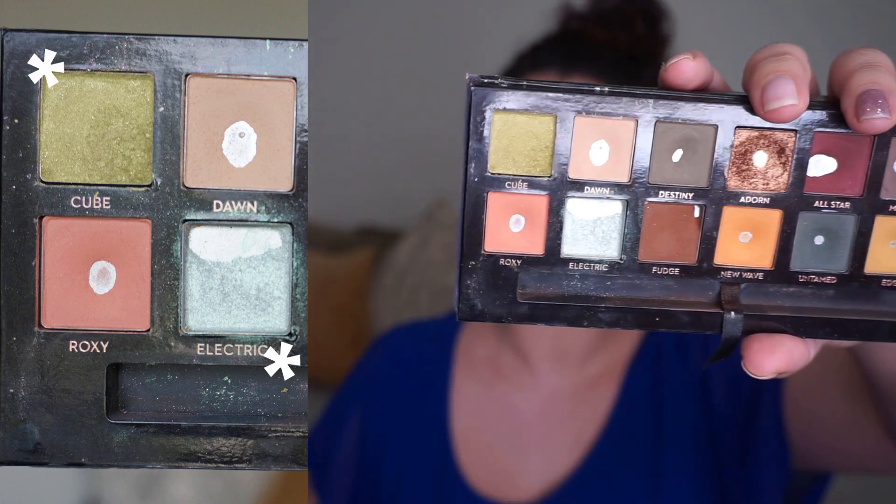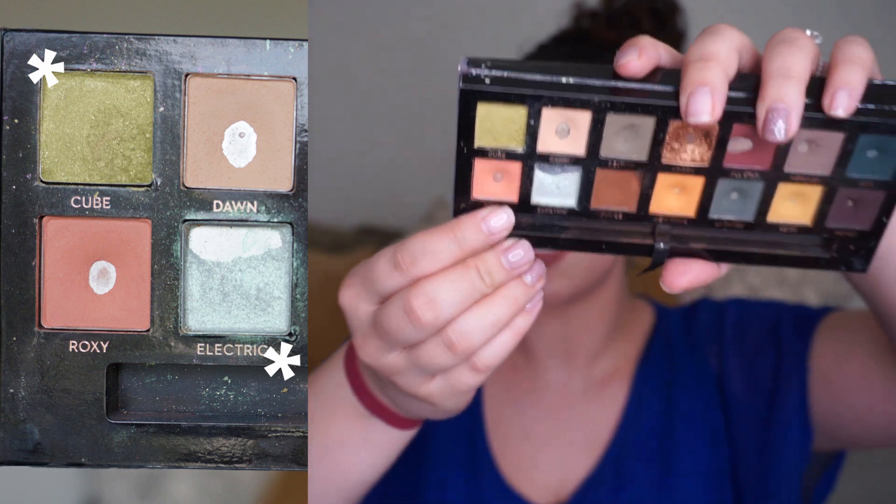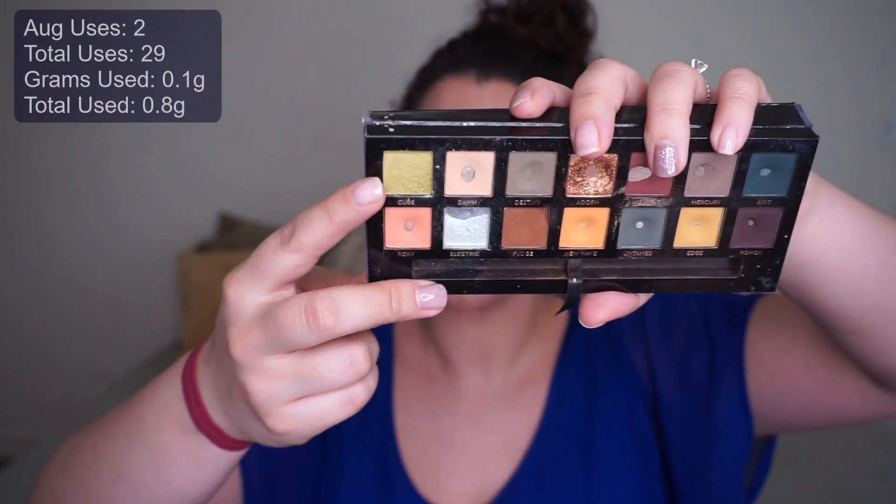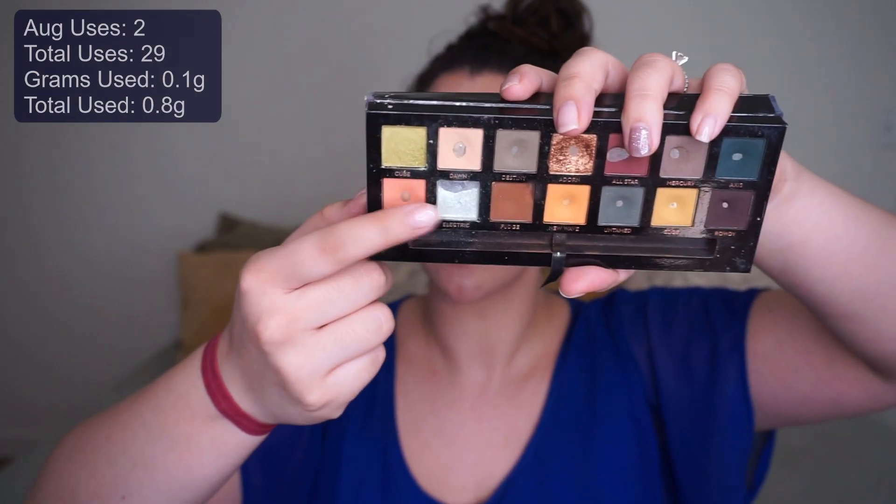The first item: if you've seen my last couple of updates, you'd know I did some makeup surgery. I had a quad by Bare Minerals called Wild Thing, and I repressed two shades I wanted to keep into my Subculture palette. I had two empty slots, perfect match — and I really love the color story this created. It looks very springtime appropriate, just beautiful.